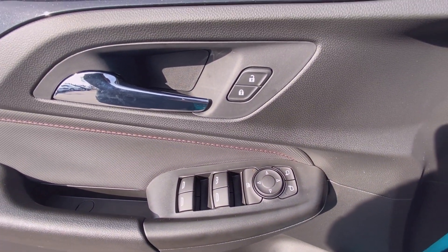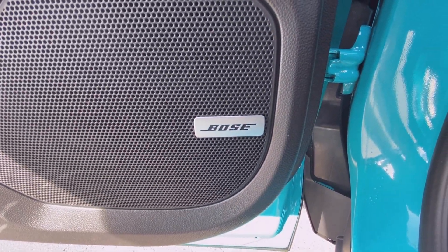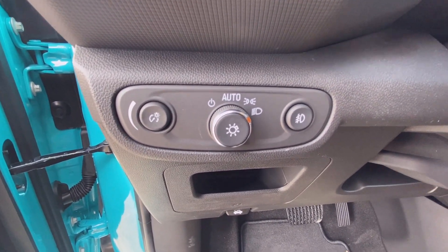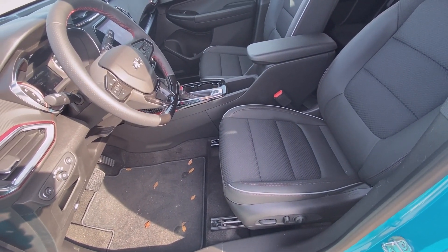You have passive keyless entry on the front two doors. Here are the controls for your power door locks, windows, and mirrors. You have a Bose sound system, and the controls for your headlamps and fog lamps. And there is your power driver's seat with power lumbar support.